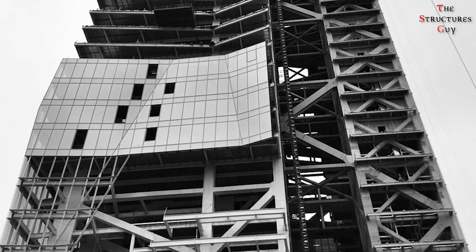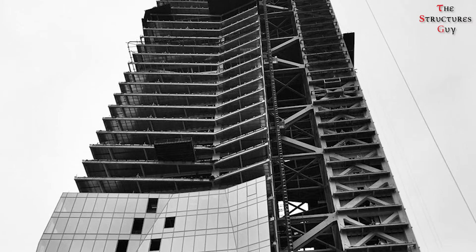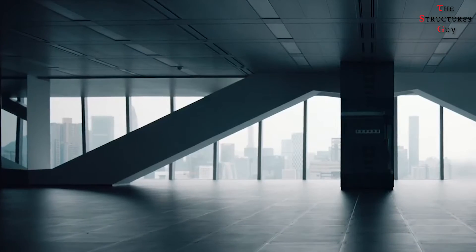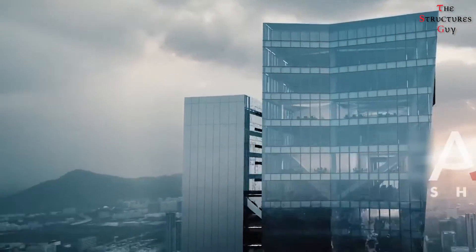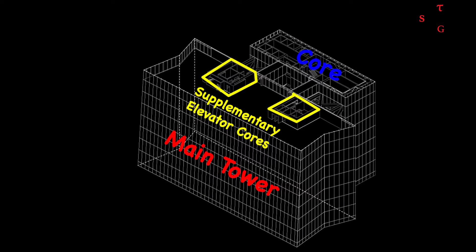The team designed a mega steel-based frame structure for a tropical climate where typhoons and earthquakes pose challenges for skyscrapers. All floors have 270-degree views — east, west, and south — with only the northern view where the core connects to the tower being obstructed. There are also two smaller supplementary elevator cores inserted on the northern edge of the main tower, providing additional structural stability and additional modes of transportation.